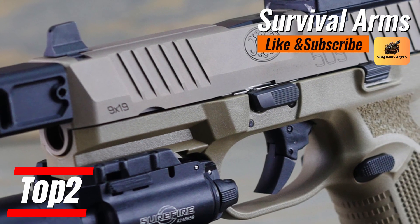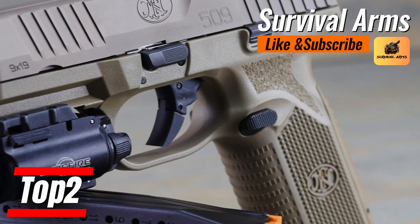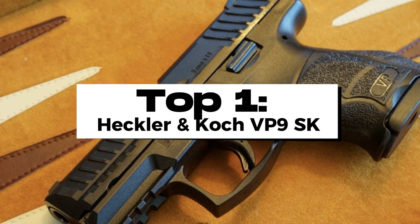The FN-509 stands firm as the master key in personal defense for 2024 — a bastion of covert power and meticulous design. With every load and every shot, the FN-509 defies the limits of possibility and etches itself into the history of concealed carry firearms.